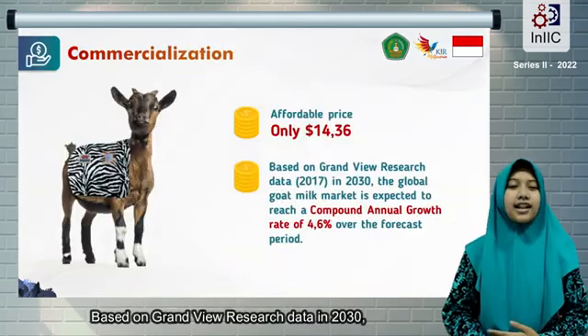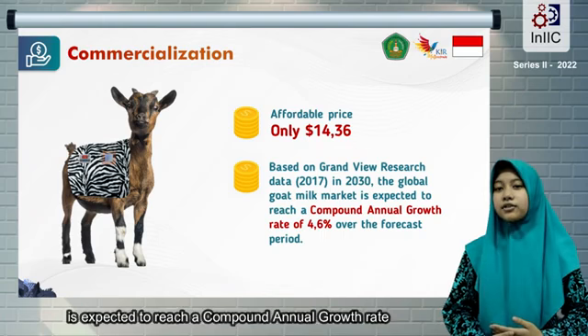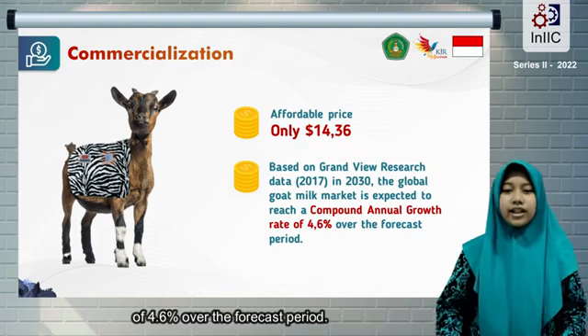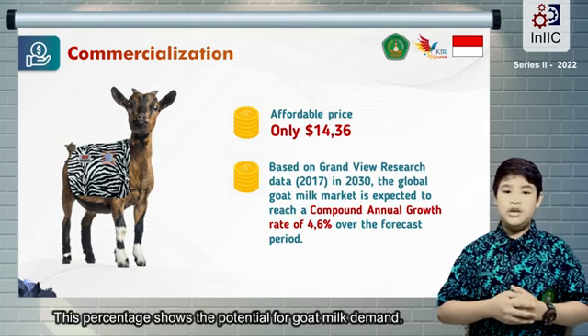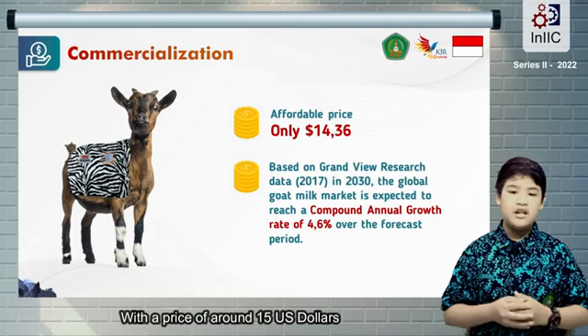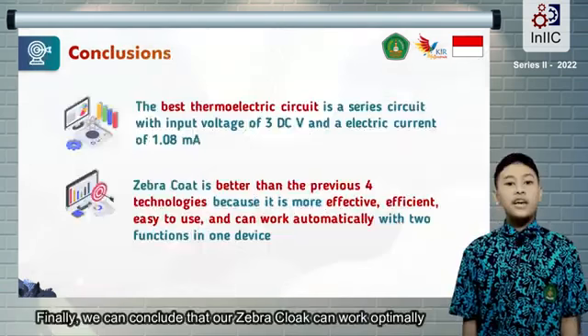Based on Grand View Research data, by 2030 the global goat milk market is expected to reach a compound annual growth rate of 4.6% over the forecast period. This percentage shows the potential for goat milk demand, with a price of around 15 USD. This innovation has the potential to be implemented and commercialized.